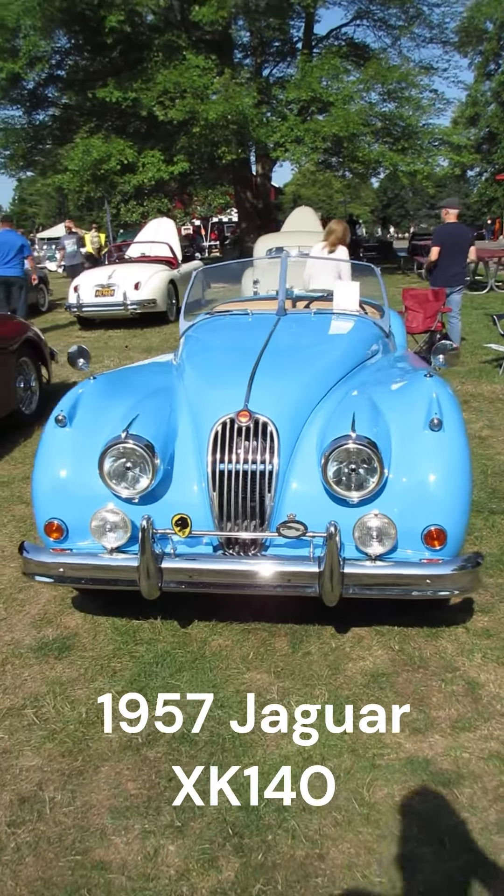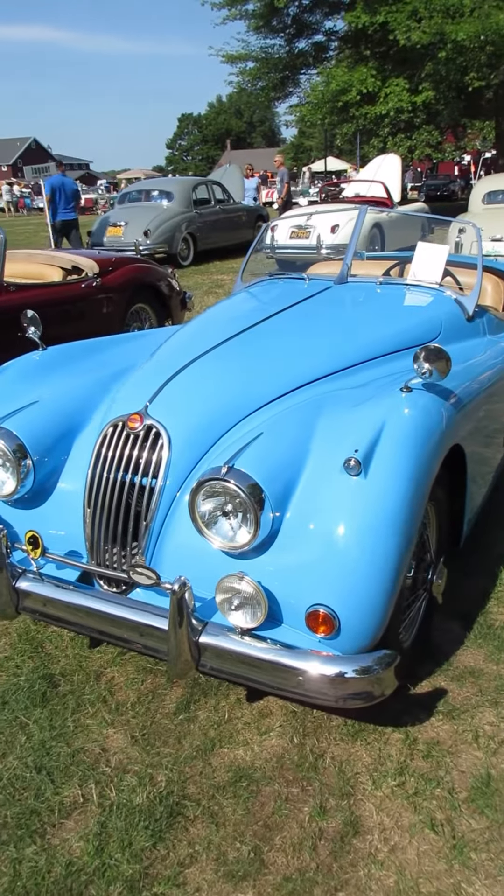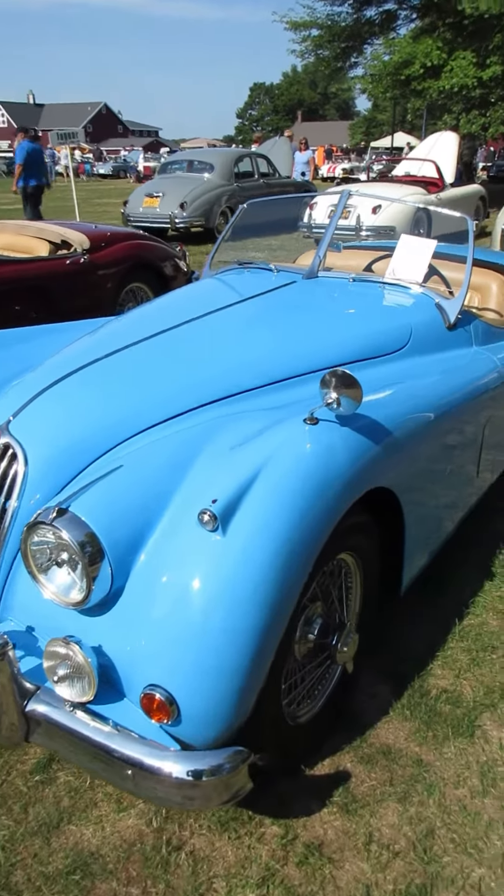I'm at the Gilmore Car Museum today. It's an all English car show. This little beauty is a 1957 Jaguar XK 140.